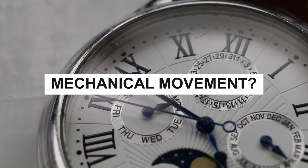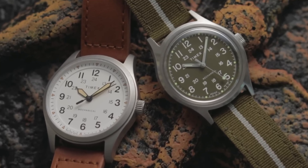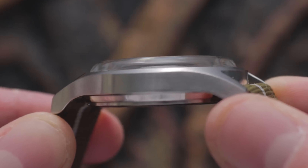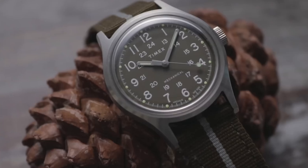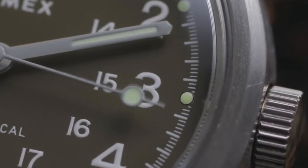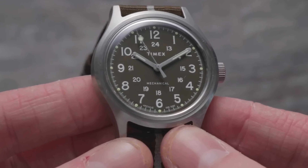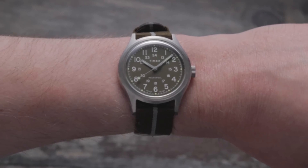What about the mechanical movements? That's where real watch enthusiasts get all giddy. Instead of relying on batteries, mechanical watches work with a wound spring to keep time. They're way more intricate to make, which means they tend to be pricier. But the real beauty lies in the smooth, sweeping second-hand motion — it's like watching a tiny, precision-engineered dance. Mechanical movements require some regular winding to keep them going. They need a little TLC from time to time. And since they're more delicate and intricate, they might not be the best choice for rough-and-tumble adventurers. In those cases, a sturdy quartz watch might be a better fit.